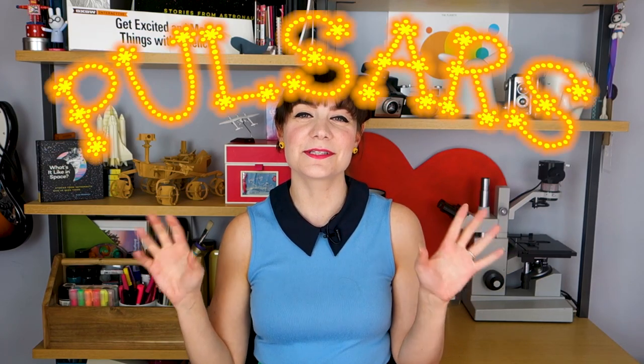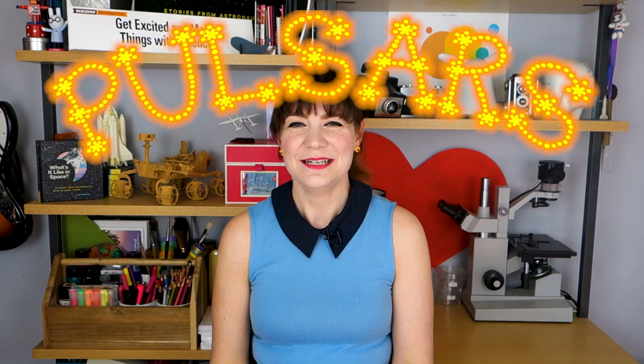Hey Space Friends! This week I'm talking about pulsars! Pulsars essentially stands for pulsating stars, although that speaks more to how they appear to us than how they actually are.